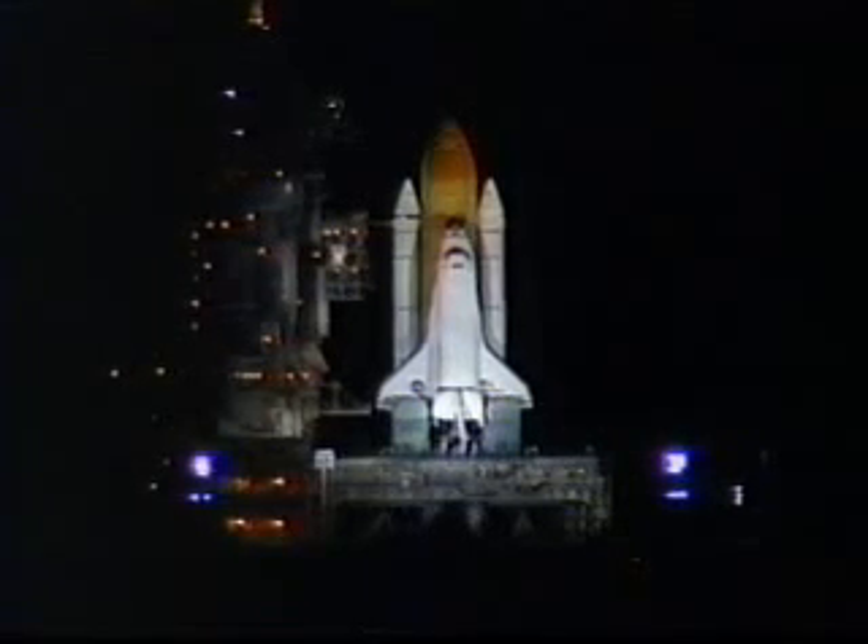We have a go for autosequence start. Endeavour's onboard computers have primary control of all the vehicle's critical functions.